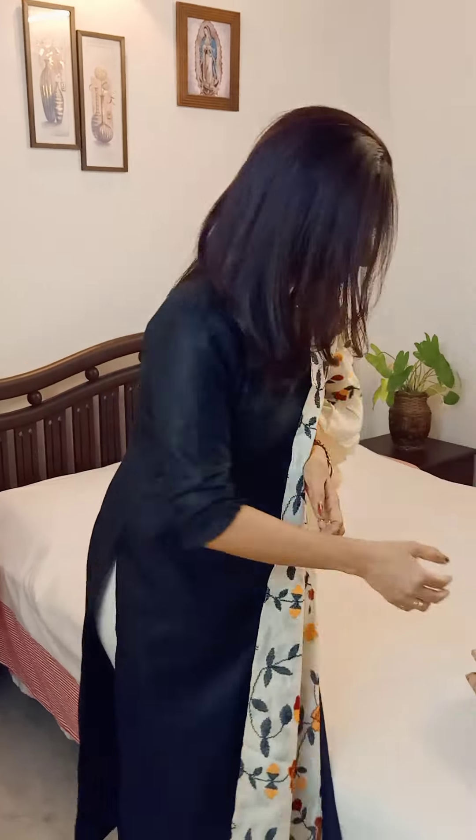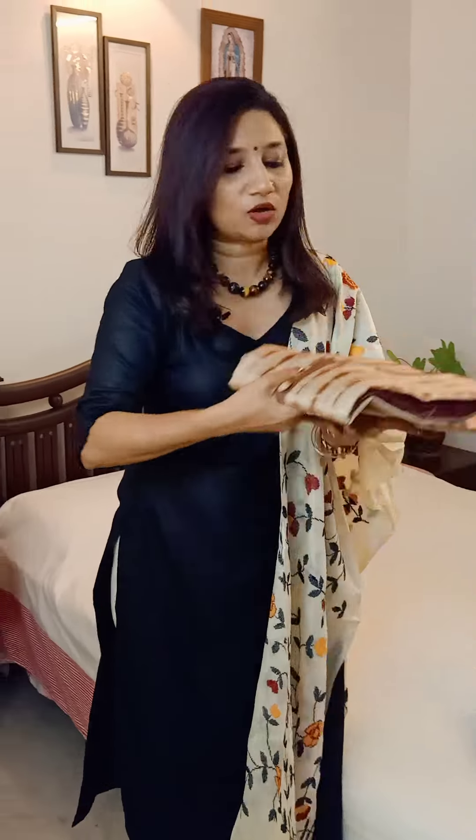Before I go forward, just as I always mention, the colors can look a little different because I'm shooting in artificial lights. I will be taking pictures of these suit sets and doing a separate post with pictures alone, so do take a look at those and then get back to me on WhatsApp for the price and booking.